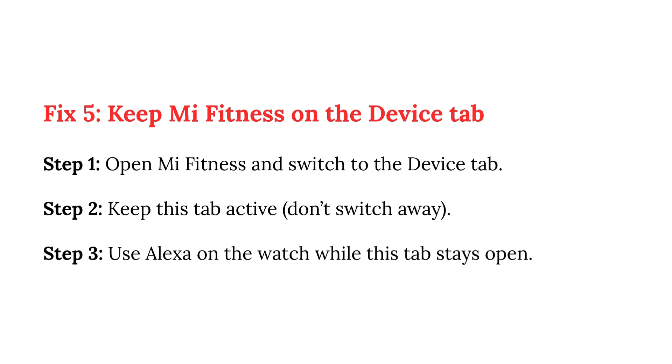Fix 5: Keep Mi Fitness on the Device tab. Step 1: Open Mi Fitness and switch to the Device tab. Step 2: Keep this tab active — don't switch away. Step 3: Use Alexa on the watch while this tab stays open.